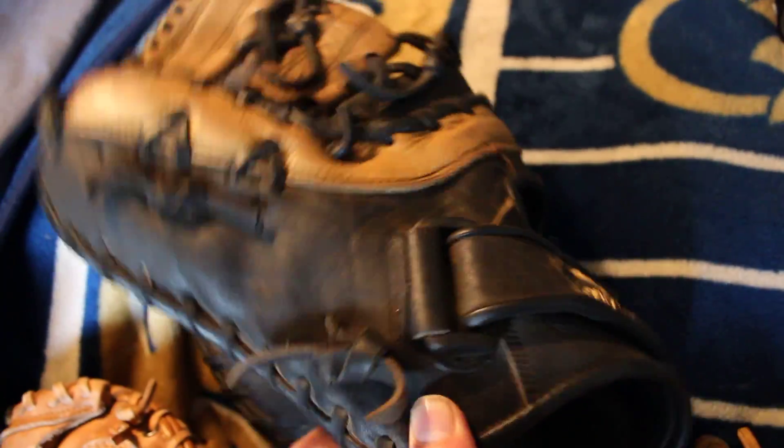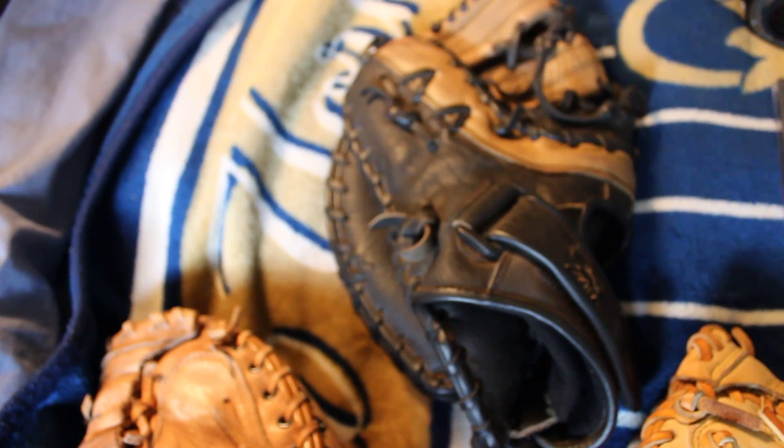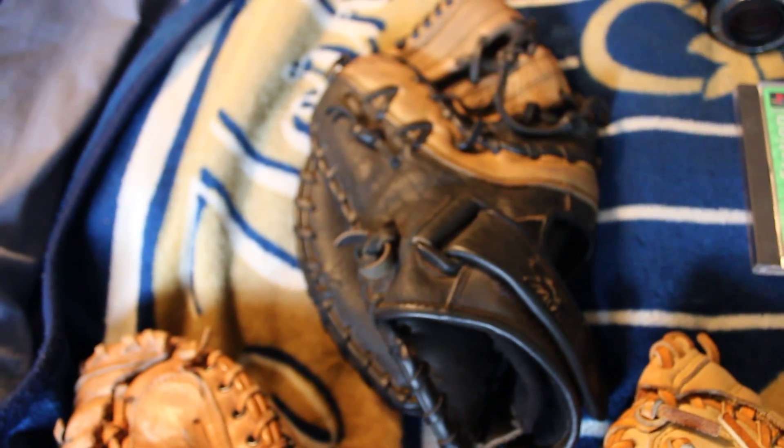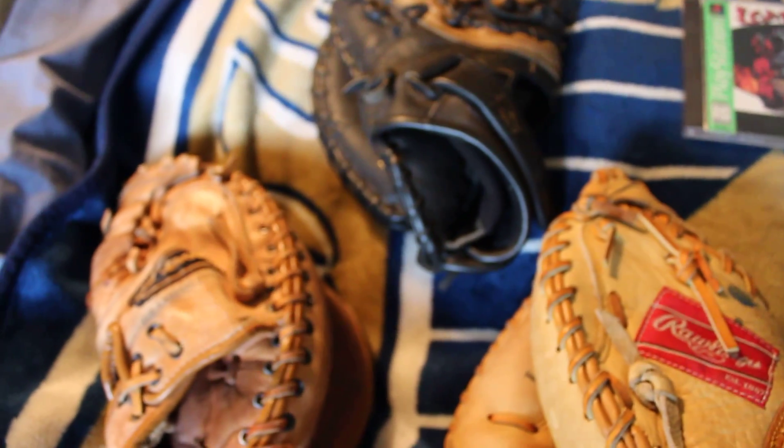And then we have a Rawlings right here — really nice leather, excellent condition. This should go for about $40. And then over here we have a First Baseman's glove, left-handed thrower, all leather, nice laces. Paid $4 for that one and it should go for about $40. So those are the gloves — keep your eyes out for baseball gloves, a lot of money to be made.